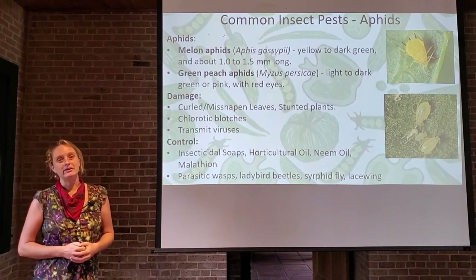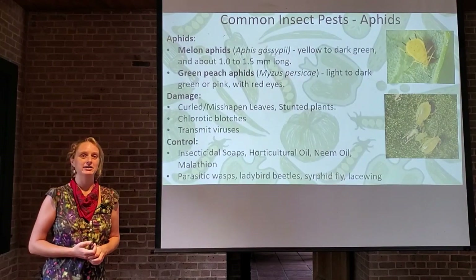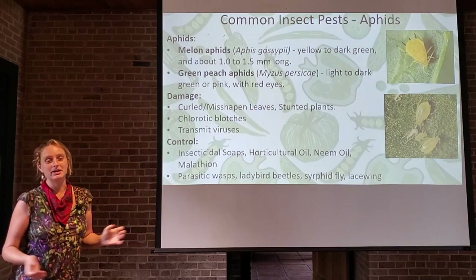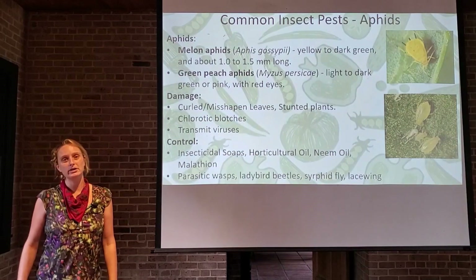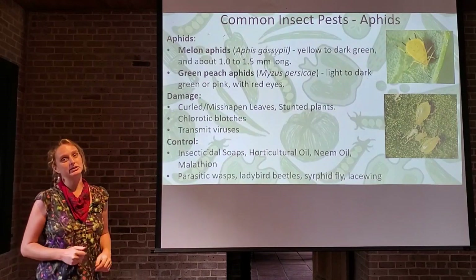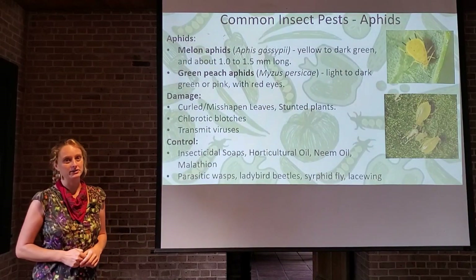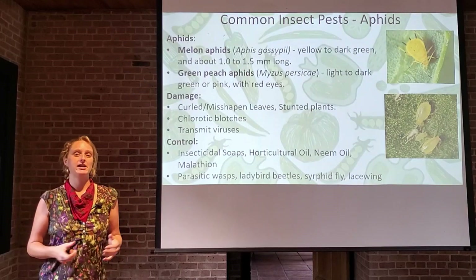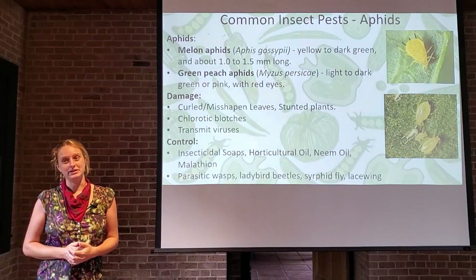Aphids can transmit viruses, which is a huge problem in solanaceous crops. The control is the same as for cole crops: insecticidal soaps, horticultural oil, neem oil, and malathion. Remember, your beneficial insects are your first line of defense against aphids in the home garden — lacewings, ladybugs, and parasitic wasps. Make sure you have good habitat for those beneficial insects and they will naturally keep your aphids in check.